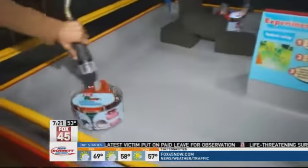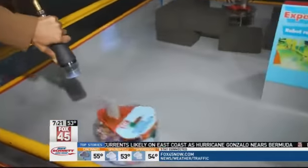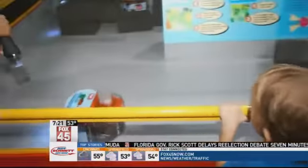Joining me now is Blair Bartish and she is with the Boonshoff. Can you explain this exhibit right here? These robots have sensors on them — they both have distance sensors so when they get close to something they don't run into it. They also have light sensors, so you can kind of corral them by using the light sensor. If you get it real close you can kind of get them to do figure eights and curly cues and things like that.